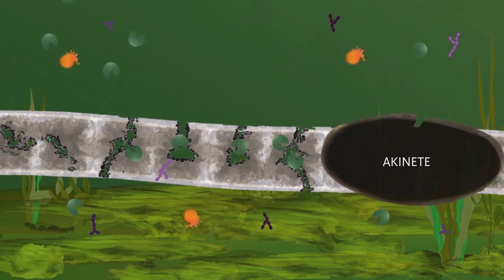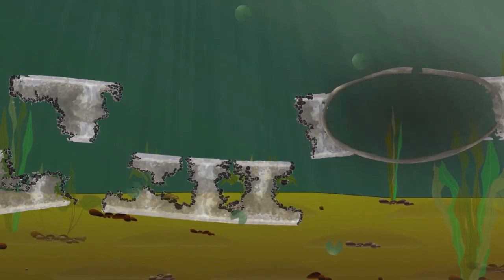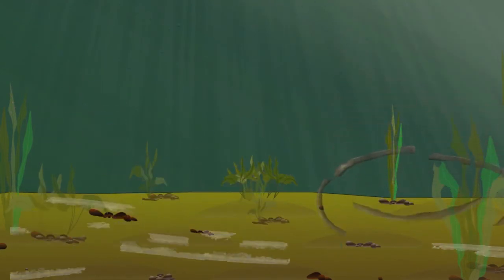Combining Ponzilla Pro with an algaecide results in thorough and complete degradation of algal cells and prevents the dead algae from contributing to the muck layer on the bottom of the lake or pond.